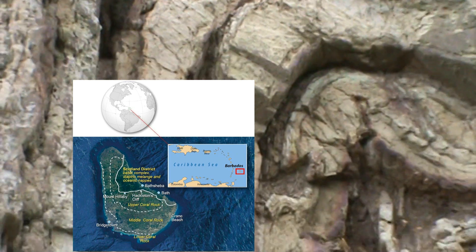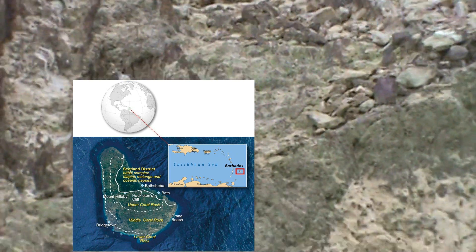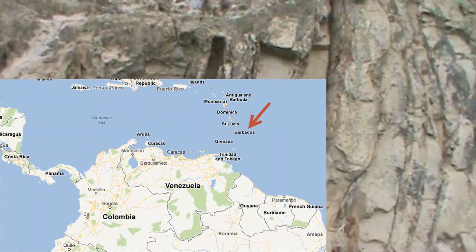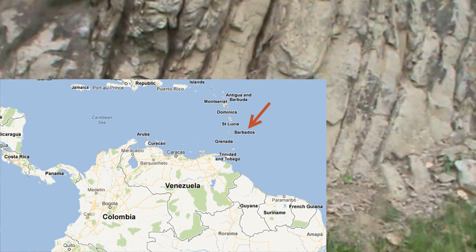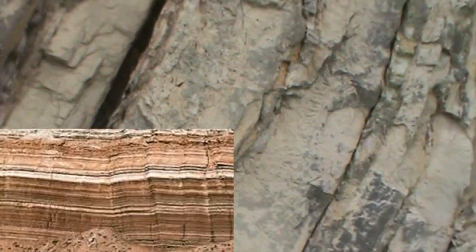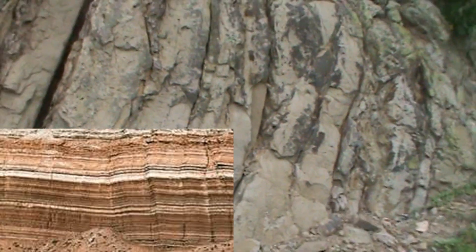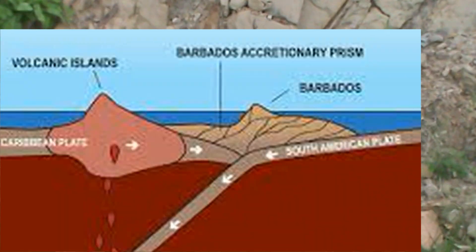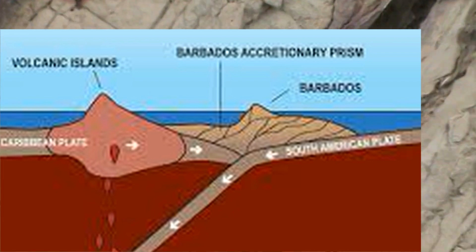Over a million years ago, the base rocks of Barbados were underwater. And these rocks are made up of sediments that travel down the mighty rivers of South America to be deposited on the Atlantic Ocean floor. These rocks are laid down in horizontal layers called sedimentary rocks. Now, the eastern Caribbean sits on the edge of what is known as the Caribbean plate.